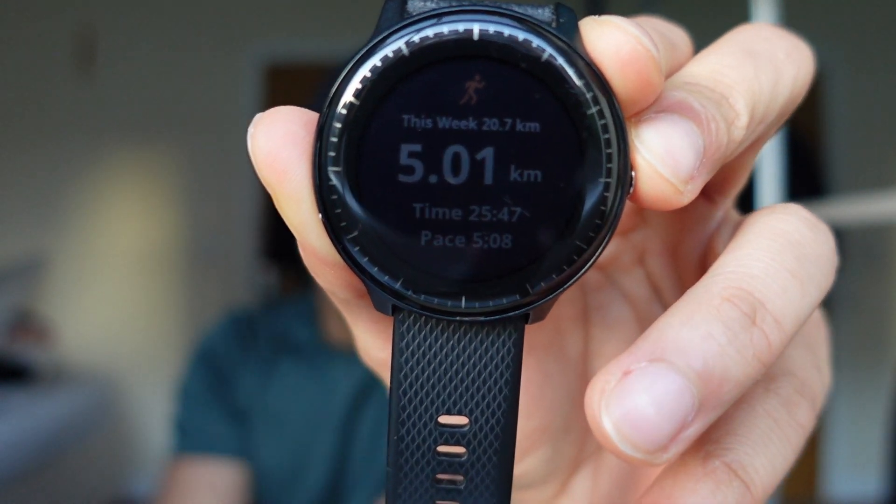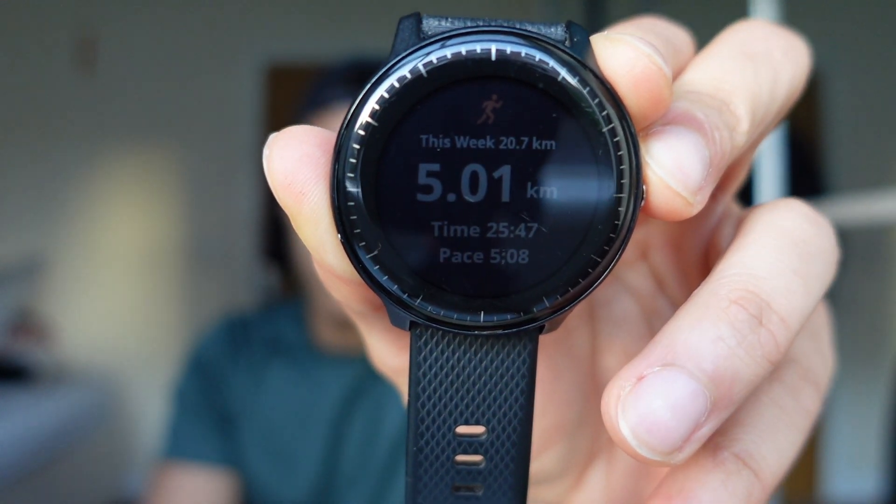Just finished a 5k run — 5.01 kilometers. Time for the 5k was 25 minutes and 47 seconds at a pace of 5 minutes 8 seconds per kilometre.